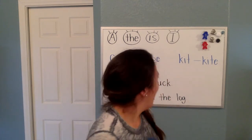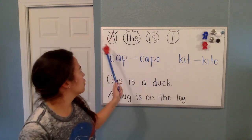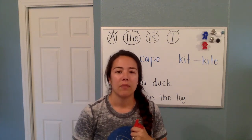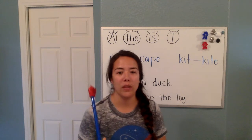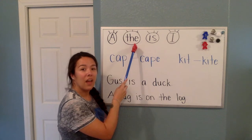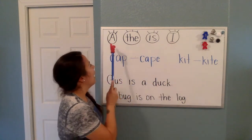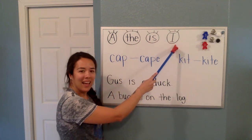Now up here on the board I have some — what are these called, Isabella? When they have a circle and eyelashes, what are those called? Sight words. And why are they called sight words? Because they don't follow the rules, right? We have to be able to see them and know what they say. So let's read them: A, the, is, I. Let's do them one more time: A, the, is, I. Awesome.